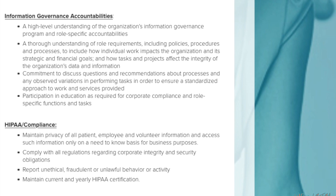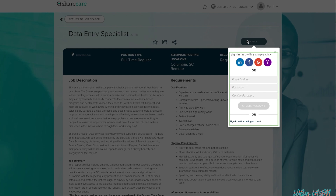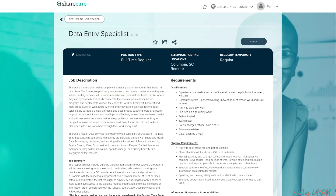You'll need a commitment to discuss questions and recommendations about processes, participation in education as required for corporate compliance, and the ability to maintain privacy of all patient, employee, and volunteer information. You must comply with all regulations regarding corporate integrity and security obligations, report unethical, fraudulent, or unlawful behavior, and maintain current yearly HIPAA certification. To apply, you'll need to create an account and proceed with the application — the link is in the description bar.